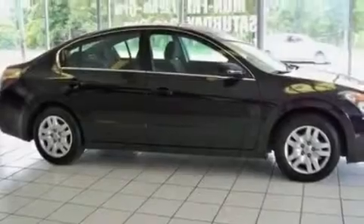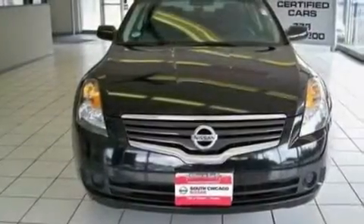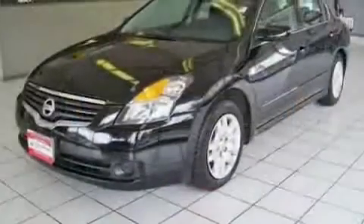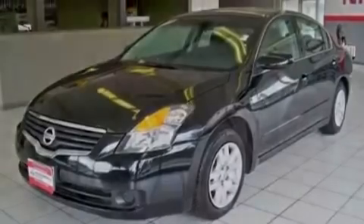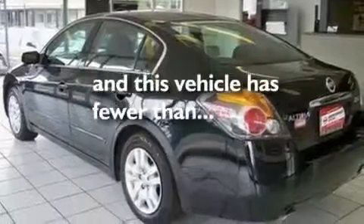Its top features include heater vents for rear seat passengers, cruise control, rear power windows, a CD player, a passenger side vanity mirror, a security system, a low tire pressure indicator, an anti-lock braking system, keyless entry, and this vehicle has fewer than 48,000 miles on the odometer.